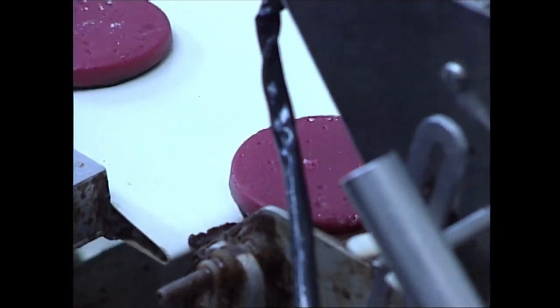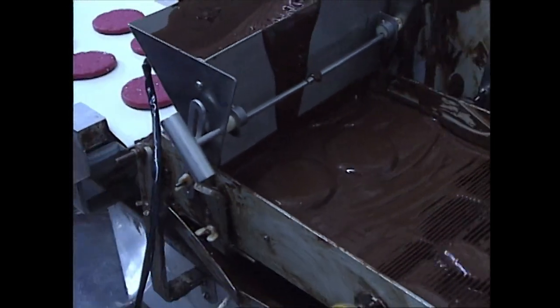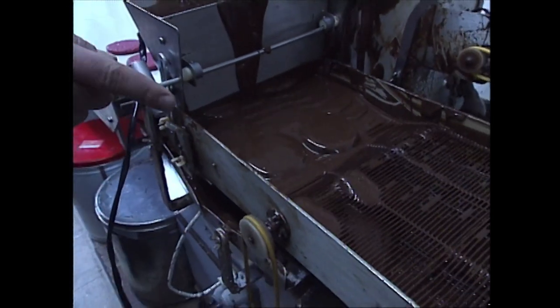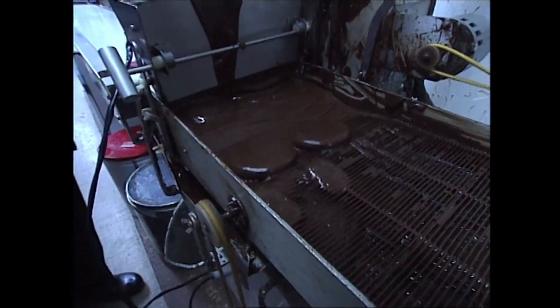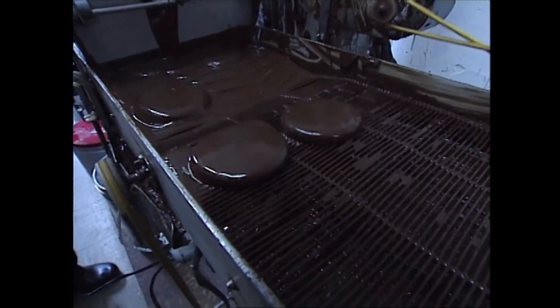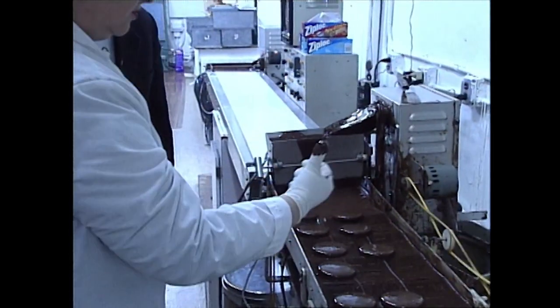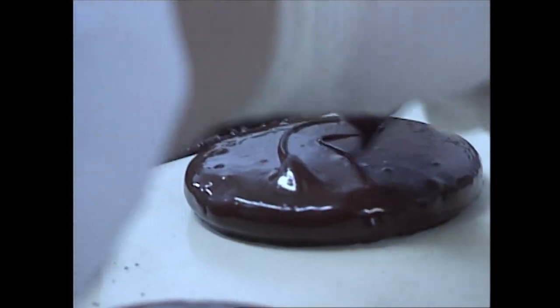I wish I was going through the curtain of chocolate — wouldn't that be fun? Look at that, that is fascinating. I see how it shakes it off so it's even. You don't have too much chocolate on it, just the right amount. When it gets to the end, the design goes on so that you know it's a raspberry patty — you just take a little chocolate and put an R on it.